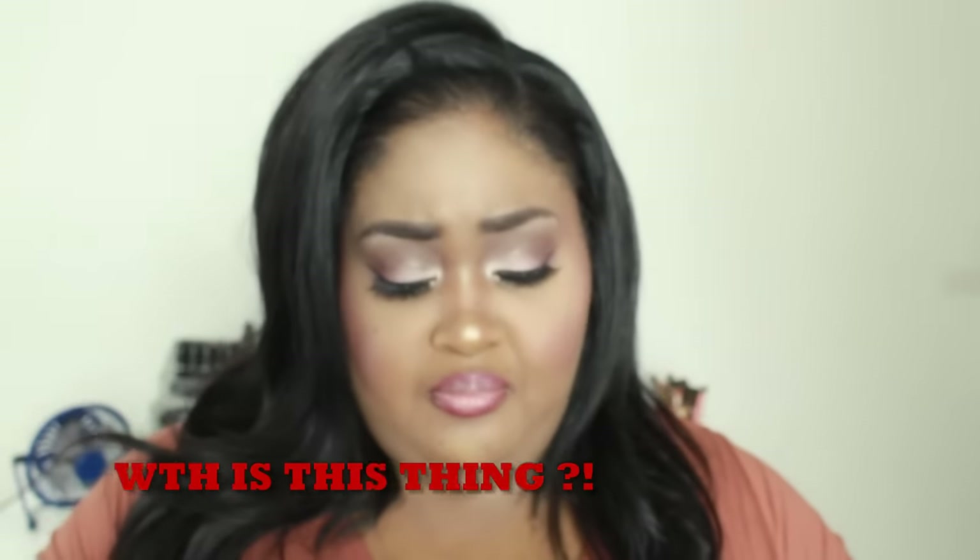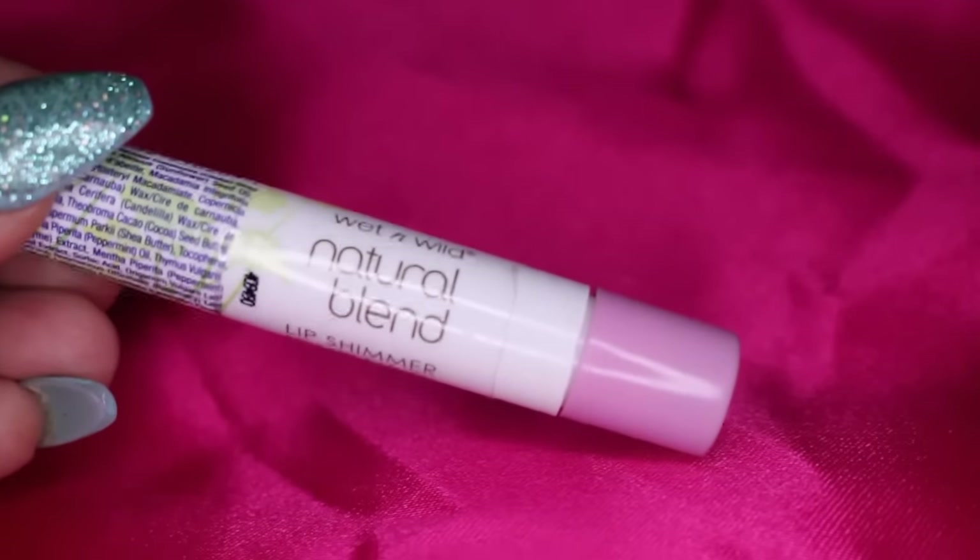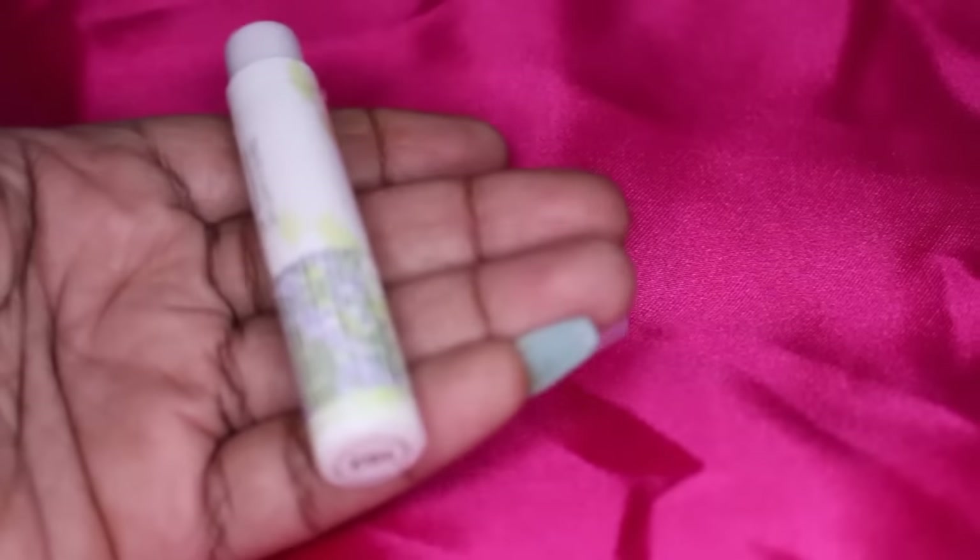From Wet n Wild they had a Natural Blend Lip Shimmer. I'd never seen a swatch or heard anyone talk about it, so naturally I grabbed it. This one is in 'Sugar' and it smells like menthol. I can't even figure out how to get it out of the tube to give you guys a swatch — it doesn't roll up. I don't know what this is and it won't come out.